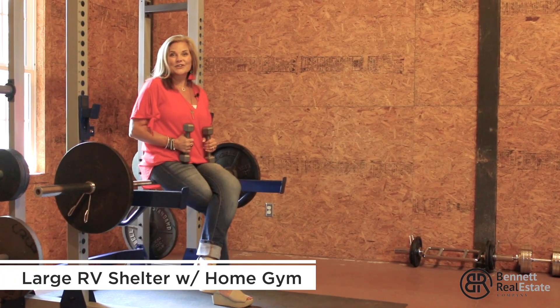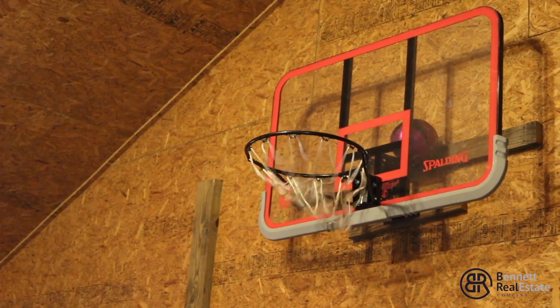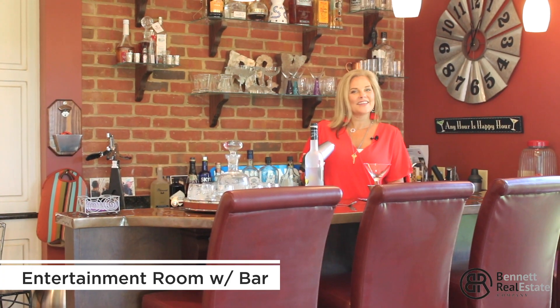No more driving to town to go to the gym — this property brings the gym to you. Shaken, not stirred.